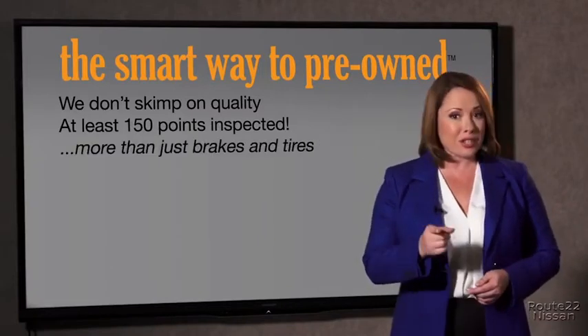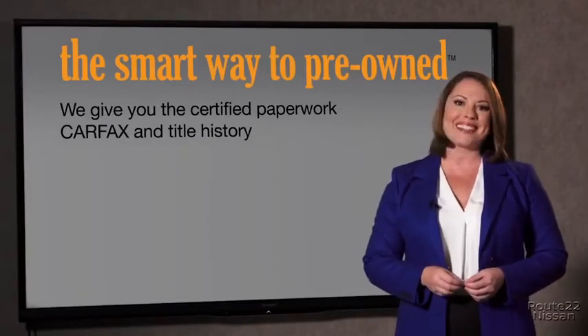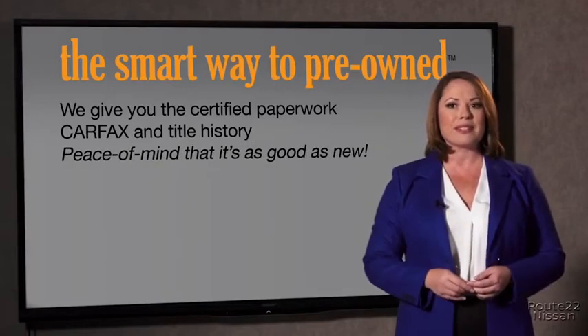The best thing I like about SmartWay Pre-Owned, besides the great price I got, is that I know I bought a good car. Why should you worry if the odometer's been rolled back, or you're the victim of a salvaged or rebuilt vehicle, or worse, a washed title? We give you the certified paperwork, along with the car facts and the title history, providing you with the peace of mind that your certified pre-owned is as good as new.